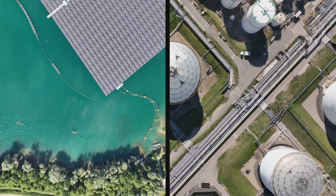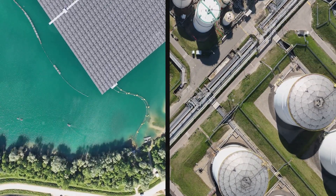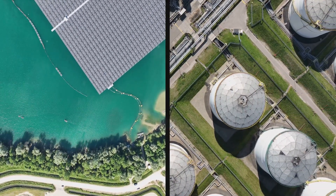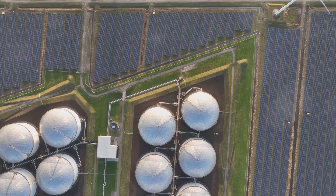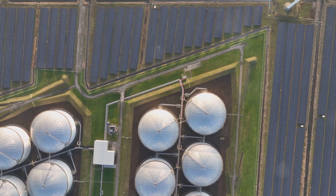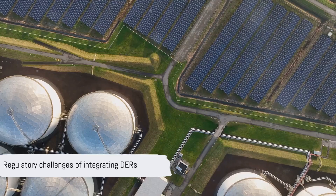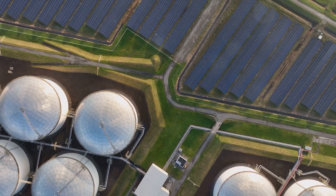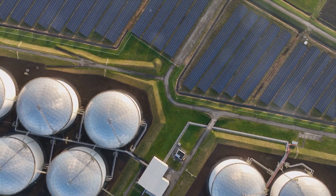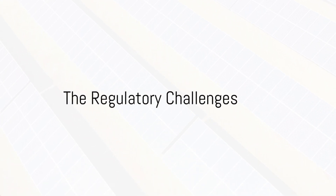This transformation in how we generate and distribute energy is exciting, but it's not without its challenges. The rapid expansion of DERs is disrupting traditional models of energy distribution and regulation. We're moving from a system focused mainly on cost efficiency to one that has to balance investment, innovation, and integrating new technologies while still maintaining cost efficiency and grid stability. The integration of DERs raises a series of regulatory challenges, making the future of energy distribution a delicate balancing act.